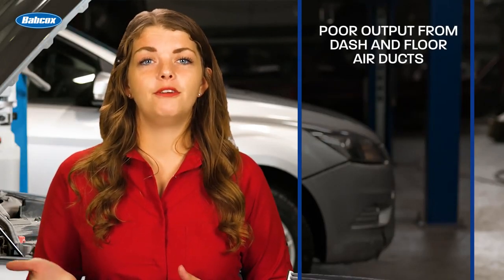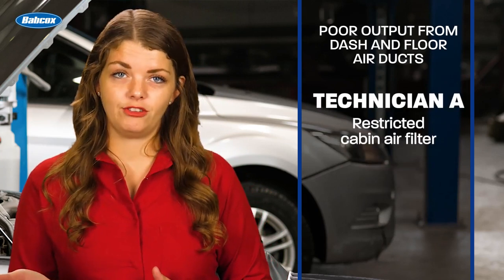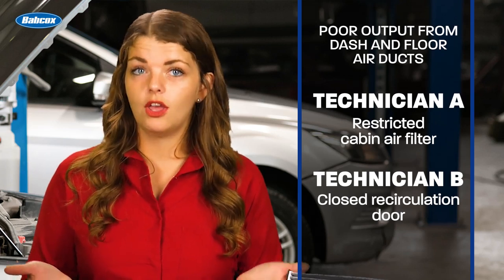Hi, I'm Crystal Smith with Tomorrow's Technician, and I have an ASE G1 test prep question for you. Technician A says poor output from the air ducts in the dash and floor can be caused by a restricted cabin air filter. Technician B says the restriction could be caused by a recirculation door that is closed. Who is correct?